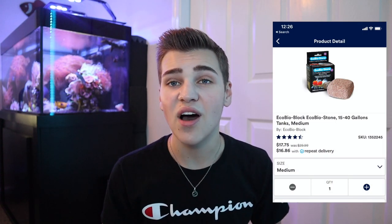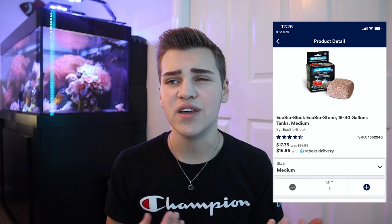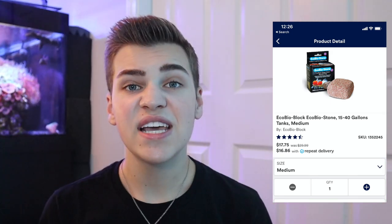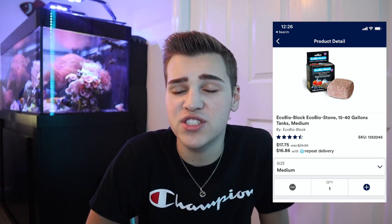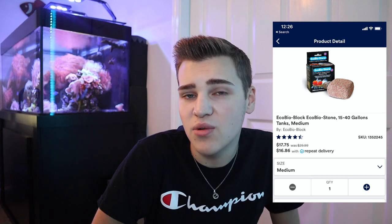The next thing is the Eco Bio Stone. I actually have one of these that came with a used aquarium I bought. The idea is it's a twenty-dollar super porous rock designed to keep your aquarium cleaner longer. In reality it's just a super porous stone, similar to lava rock, which allows beneficial bacteria to colonize and breed in it. However, that beneficial bacteria will literally grow on anything — it'll grow on gravel, on glass, on filter media, on other rocks.